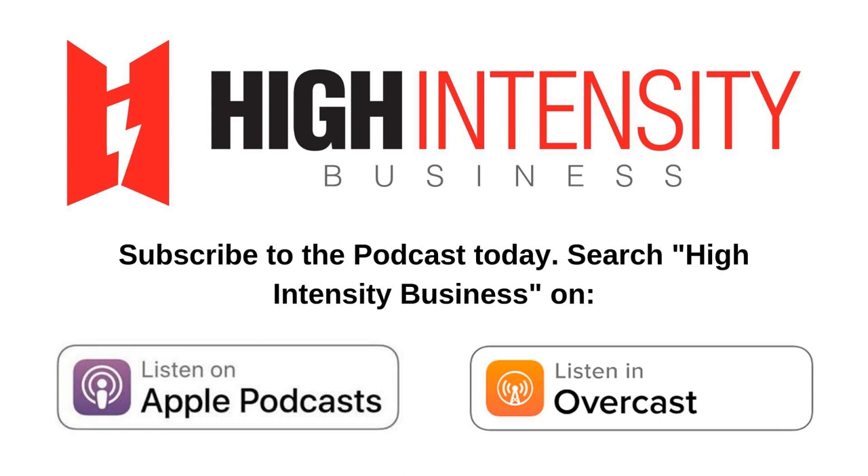This is HighIntensityBusiness.com with Lawrence Neal, helping you achieve your health and fitness goals, become a great personal trainer, and build your high-intensity strength training business.